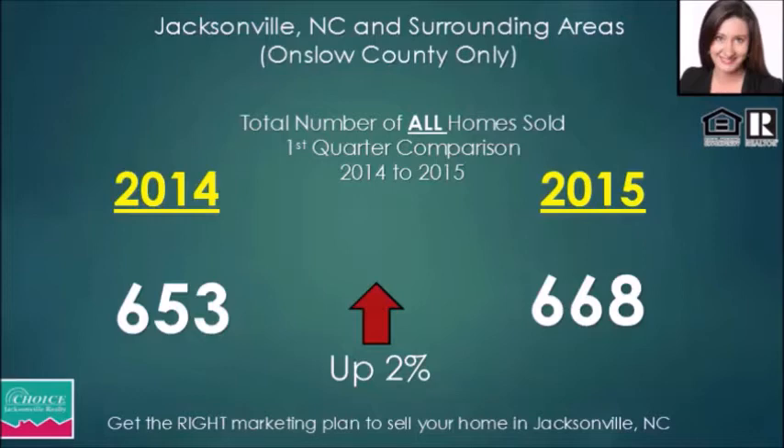What we're seeing now is the market is evening out. Not as much new construction is being built, and you're going to see that in the next couple of slides.